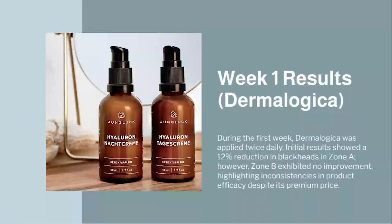Week 1 Results — Dermalogica: During the first week, Dermalogica was applied twice daily. Initial results showed a 12% reduction in blackheads in Zone A. However, Zone B exhibited no improvement, highlighting inconsistencies in product efficacy despite its premium price.